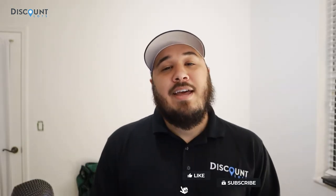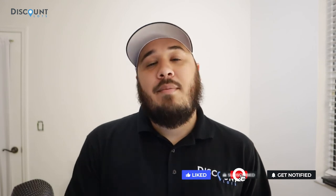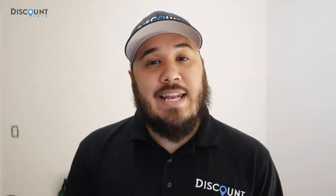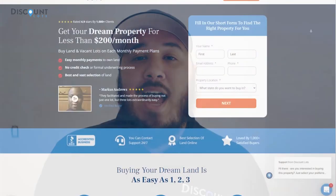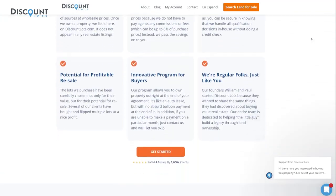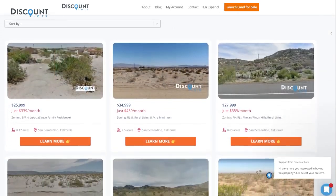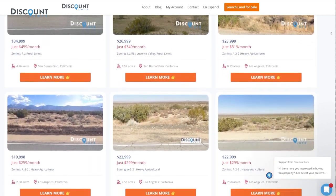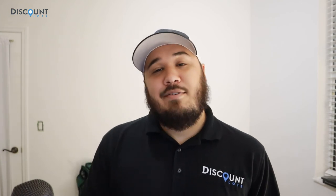That's it for today's video. If you liked what you saw, click the like button, leave any comments or questions below, and subscribe and click the bell notification — we have a ton more videos like this coming out. If you don't own land and like the idea, head to discountlots.com. We have a whole ton of properties. If you have $301, you can buy land with us today — no credit, background, or income checks. Everybody qualifies. We make the land buying experience easy and affordable.